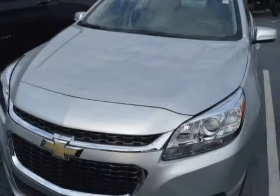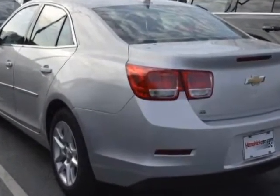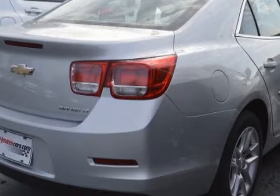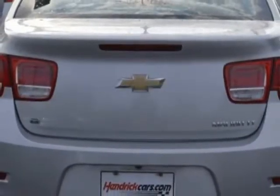This vehicle gets an estimated 25 miles per gallon in the city and an estimated 36 on the highway. This Malibu boasts a 2.5-liter engine and has a 6-speed automatic transmission.